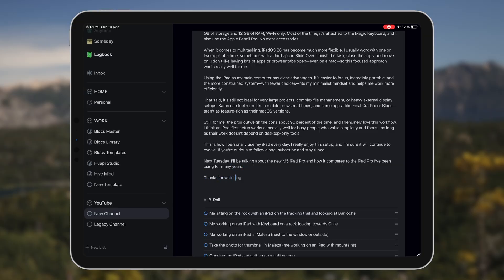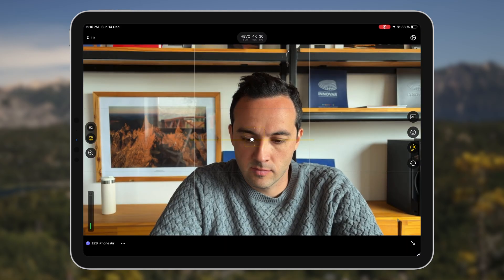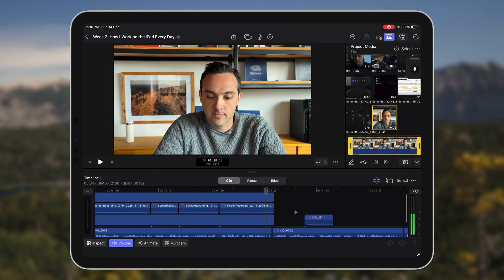For content creation I use iPadOS to write scripts and plan videos in Things, and I also edit videos in Final Cut Pro for iPad. It's not perfect, but for most of my content work it's more than capable, and I really like how seamlessly it works with my iPhone for recording and transferring footage.